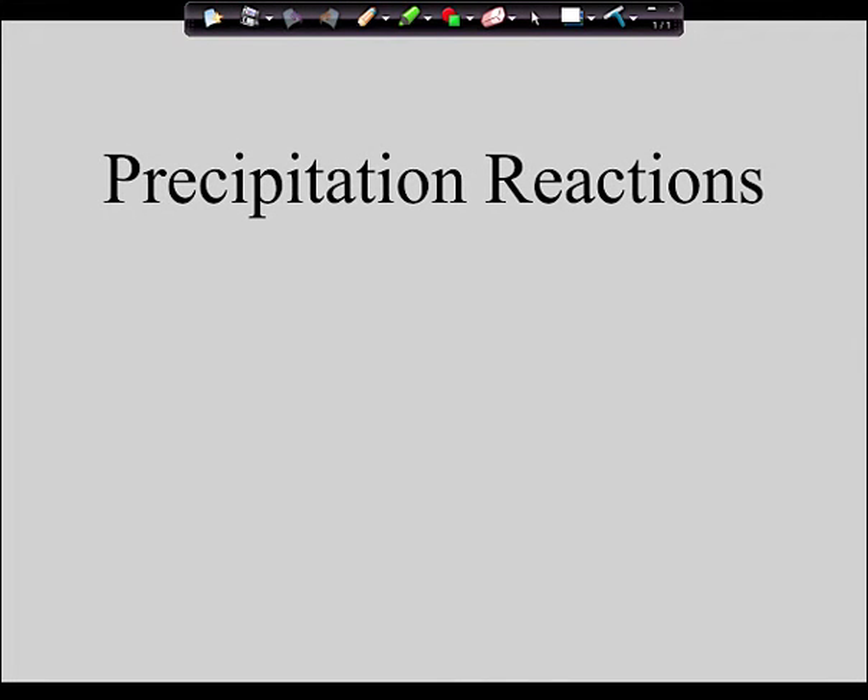Okay guys, here we go. As you are getting settled, the topic for your notes today is precipitation reactions. As you're getting settled, I'd like to talk with you about the summer quizzes you got back.